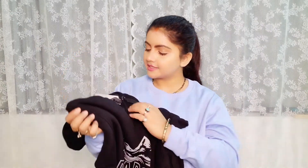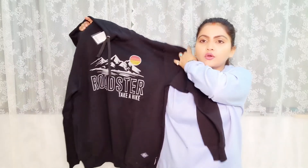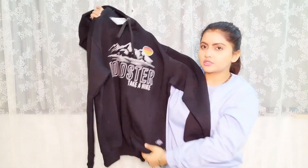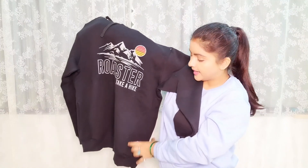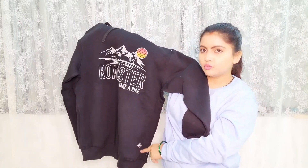On the front it has a very good mountains design and you get two pockets which makes it look more beautiful and attractive. Talking about the price, the MRP is 1899 rupees but the actual cost is 600 rupees. So in 600 rupees you can get this beautiful Roadster sweatshirt, and there is also branding on it with a black-blue fabric.